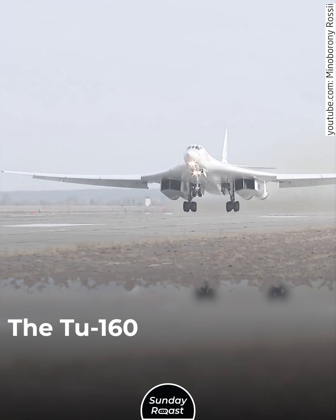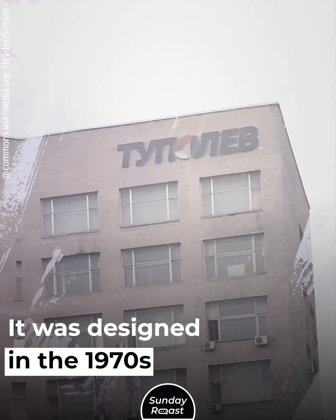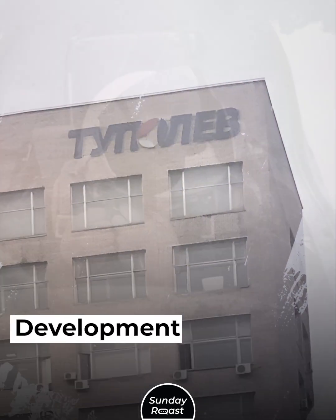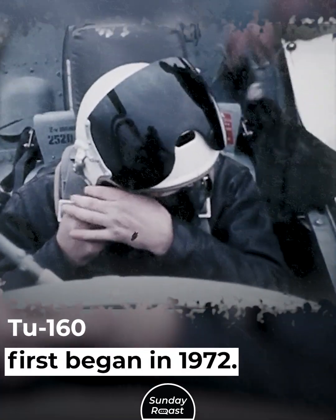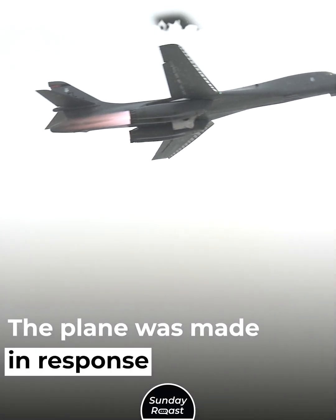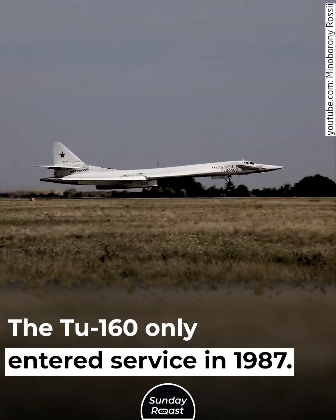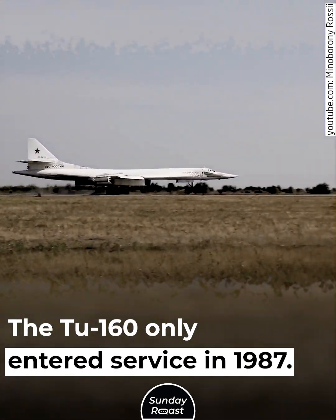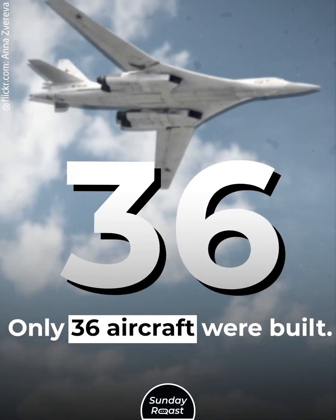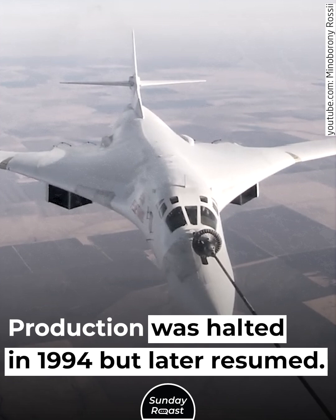The Tu-160 is a variable sweep-wing heavy strategic bomber. It was designed in the 1970s by the Soviet Union's Tupolev Design Bureau. Development of the original Tu-160 first began in 1972. The plane was made in response to the American B-1 bomber. The Tu-160 only entered service in 1987. It was the last Soviet-designed bomber, and only 36 aircraft were built. Production was halted in 1994 but later resumed.